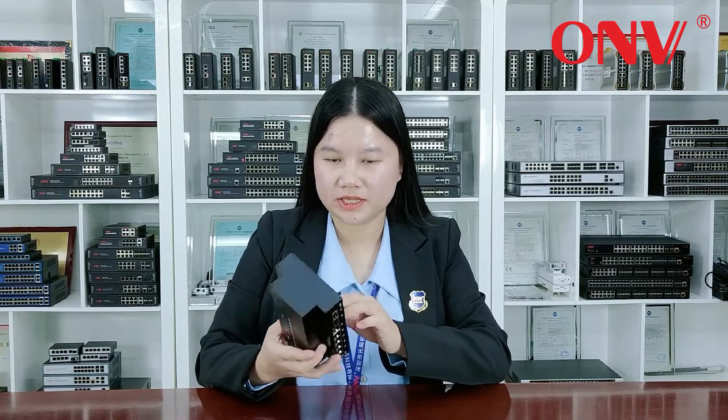It can be directly installed in a traditional outdoor security monitoring box. At a very low cost, you can upgrade the old security system while retaining the original box and other equipment.